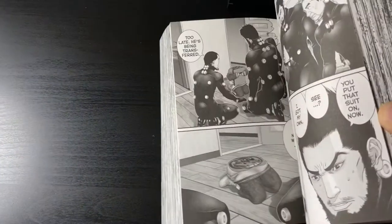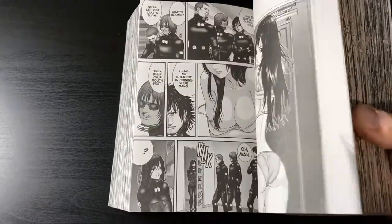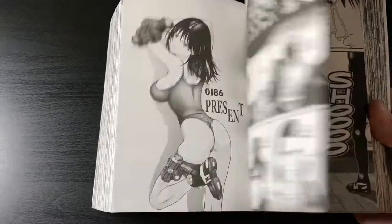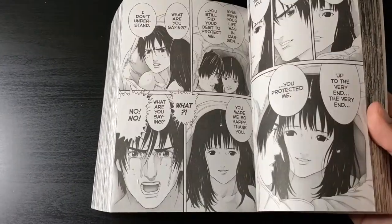Gantz omnibus volume six — if you were around on social media and the forums, a lot of people were hesitant and did not believe this omnibus would come out. Everybody thought the line was discontinued, but nope, here is volume six, and volume seven is also solicited. Really excited about that.